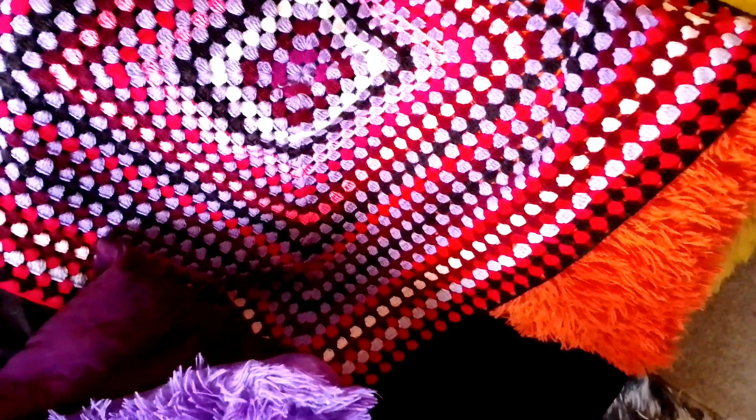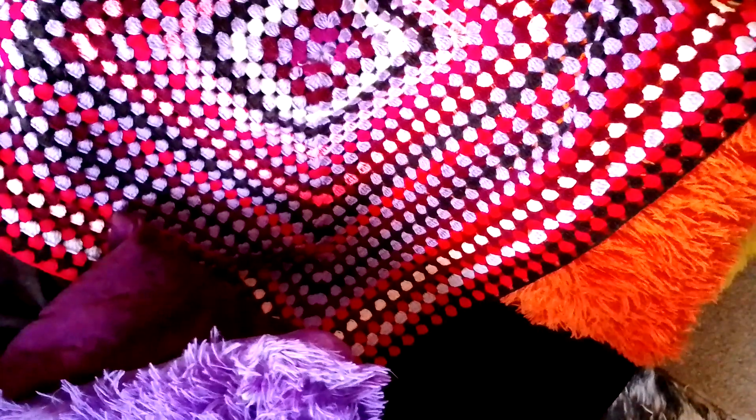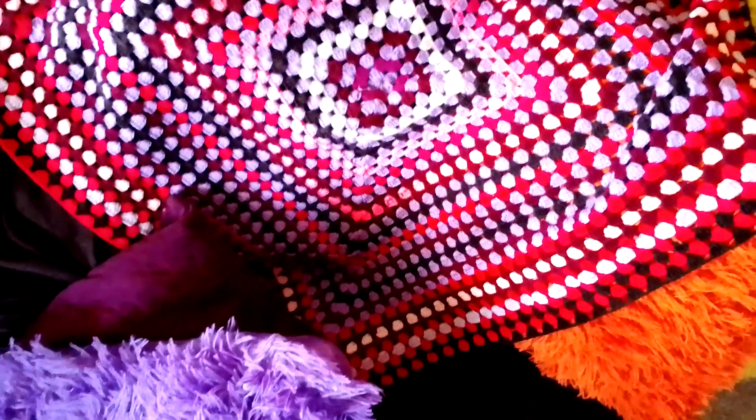This lady from Attic 24 — I forget her name — has really thought through the colors. If you have a challenge bringing a color palette to life, that's a great place to learn from: Attic 24.